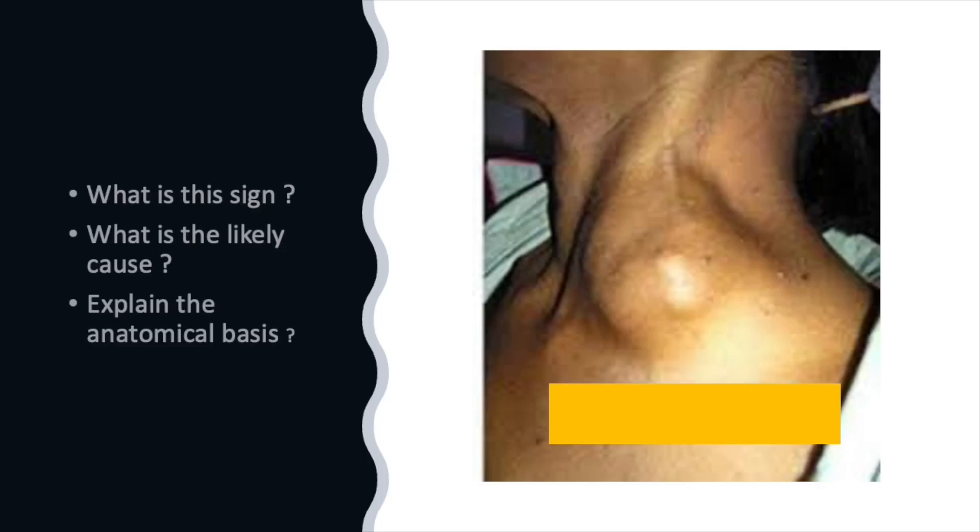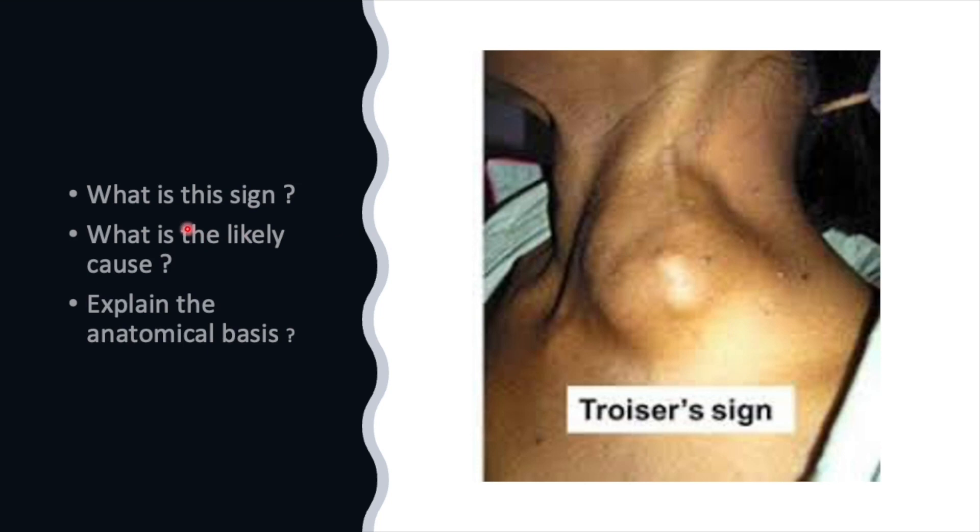We look into what this sign is called and what is the likely cause. I will explain the anatomical basis of this lymph node enlargement. This enlarged left supraclavicular lymph node is called the Virchow's node, and the clinical sign is called Trossier's sign.